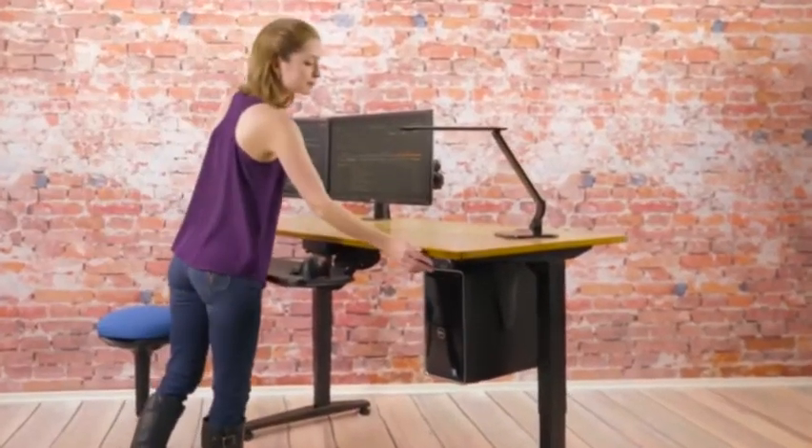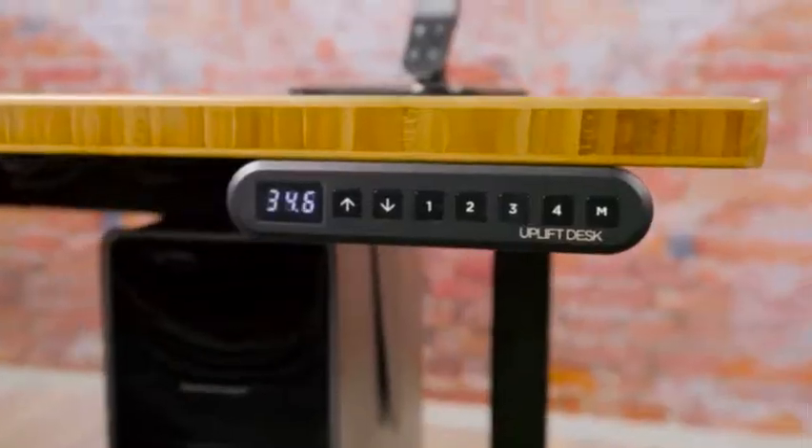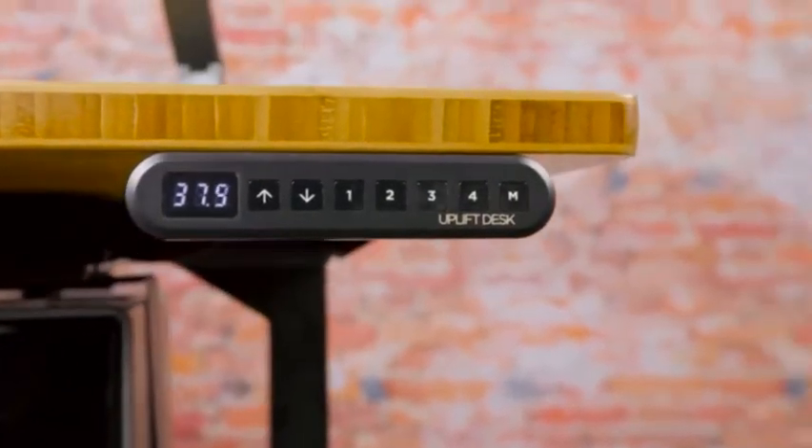Working while standing has become the new office standard, helping people be more productive and feel healthier. With Uplift Desk, we help you reach the next level.